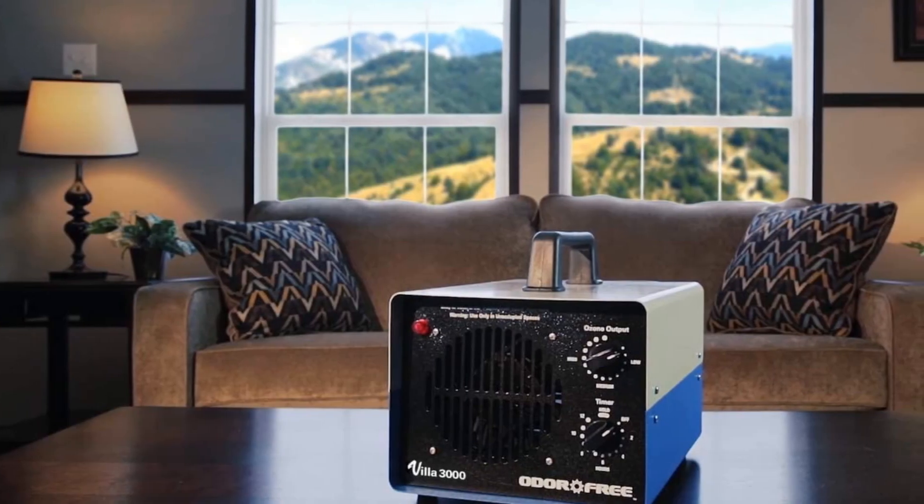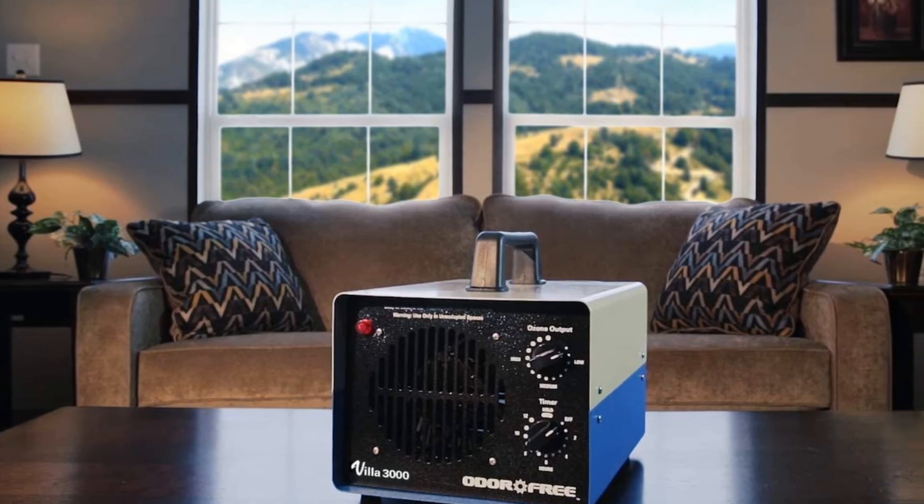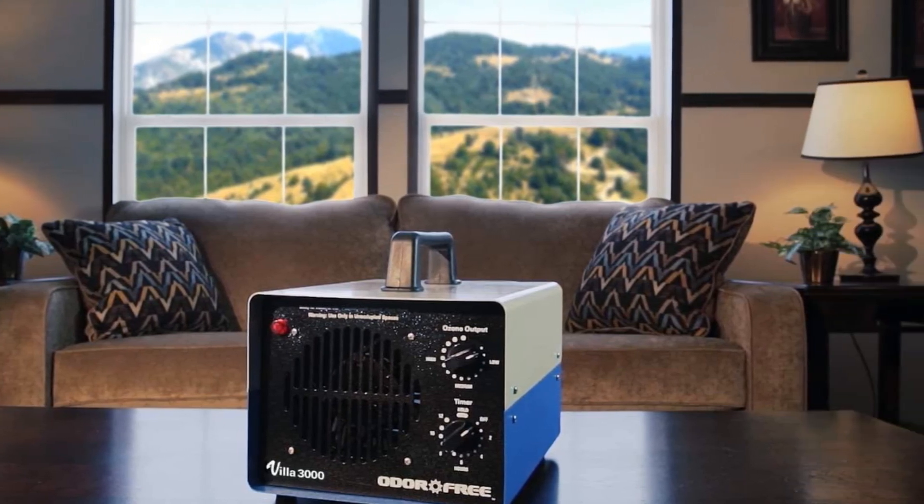It weighs only 9.75 pounds so you can carry it around easily. Besides, it is very easy to maintain this ozone generator.